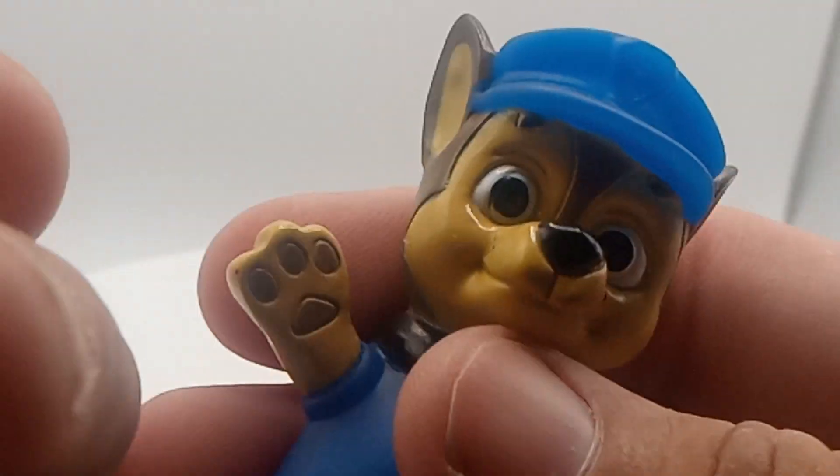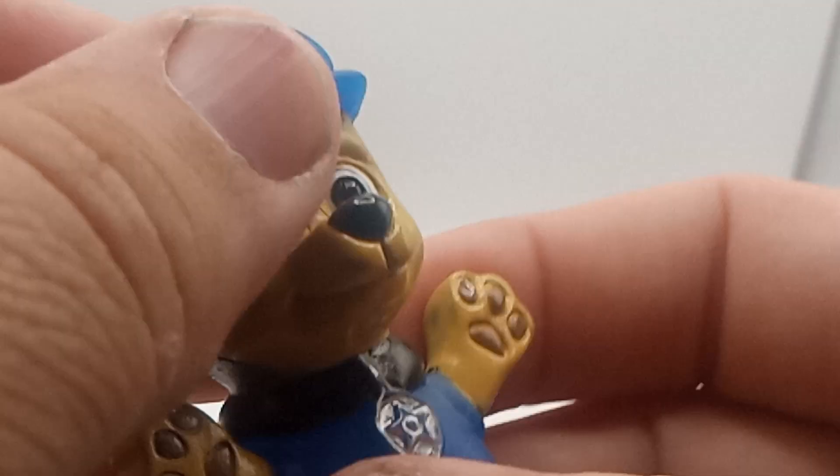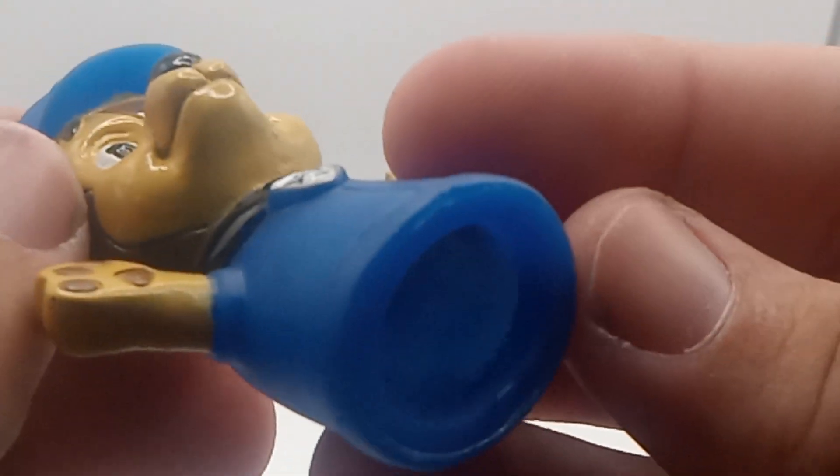Pretty good little finger puppet. Really good details. Nothing just moves — just a pretty basic little finger puppet.